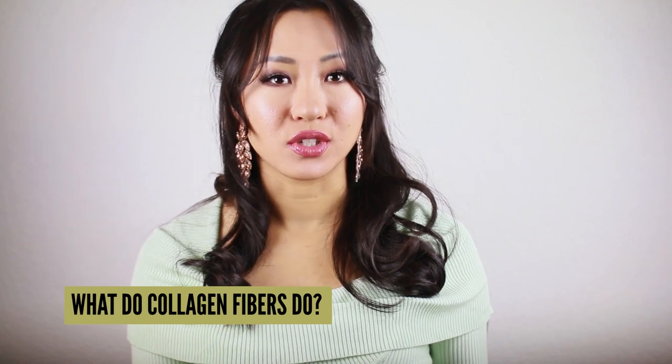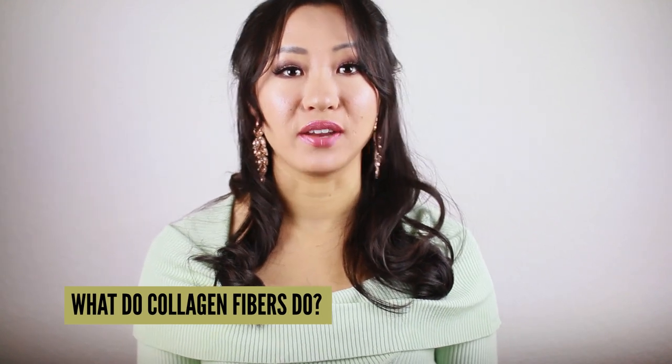What do collagen fibers do? Well, collagen fibers help in firmness, strength, suppleness, and elasticity in the skin. The science behind it is so simple, yet effective.